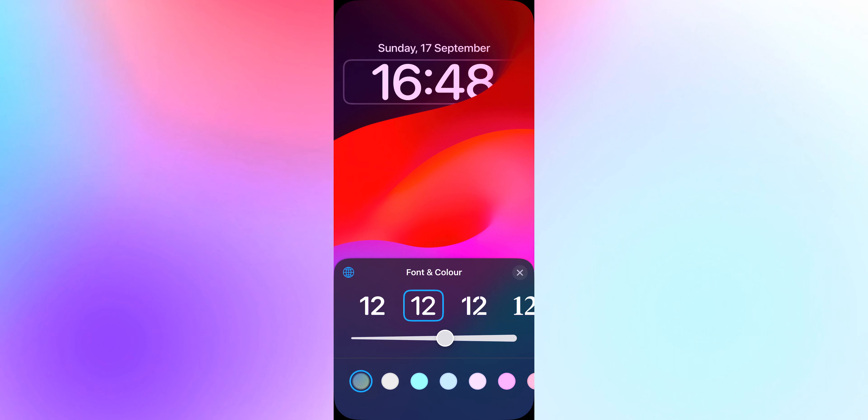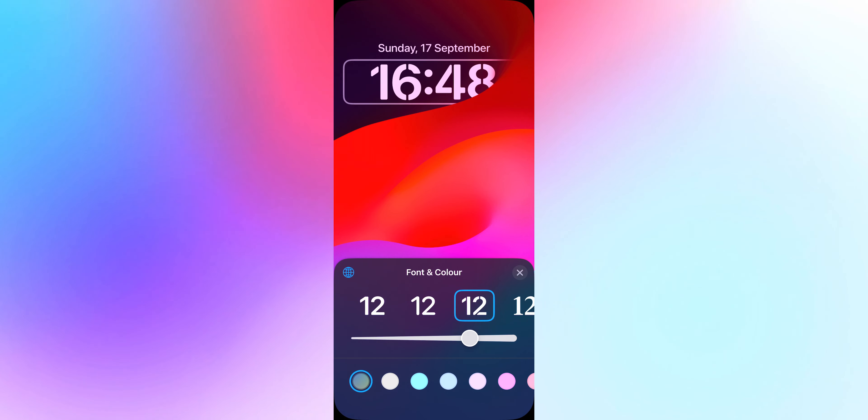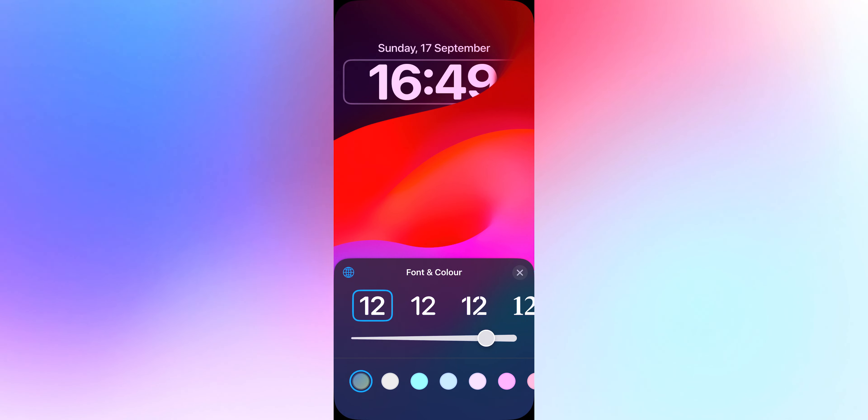As many of you know already, the first change comes with the lock screen. Let's start there because that's literally the first place you look at when you touch your phone screen. On the lock screen, you can now resize the fonts you use for your clock. You can now resize it in a much more flexible way than iOS 16. In iOS 16, you could only choose pre-sized fonts, but now you can choose the font and then size it to the level that fits your requirements.